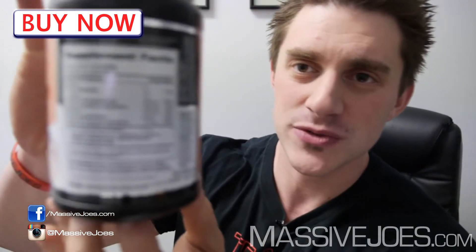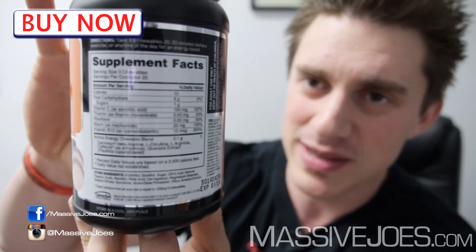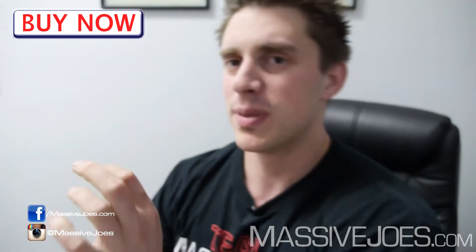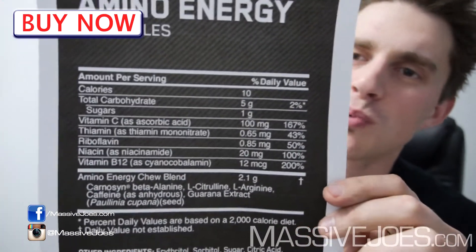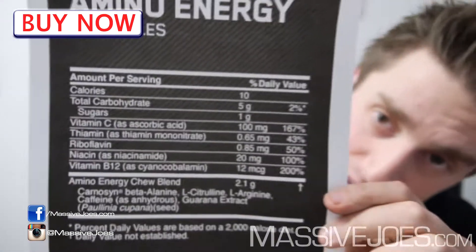Let's get straight into it. For the viewers at home, the last few Raw Reviews I've been flashing up the nutritional info panel. People have been saying, 'Massive Joe, I can't see it, it's too small.' So we've gone and printed out a big one — done the same thing here for these Amino Energy Chewables. It's a real simple product.